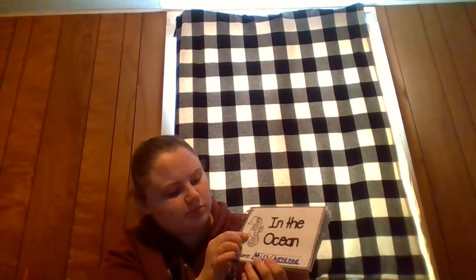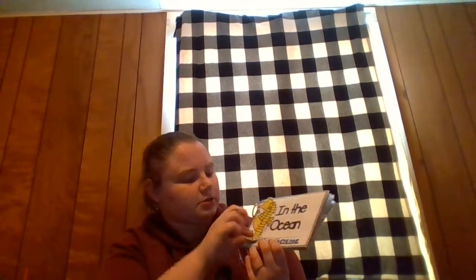What animal is this? I think that is a seahorse. Is this a seahorse? Yes. What animal is your favorite? Mine was the sea turtle. This was my favorite animal.